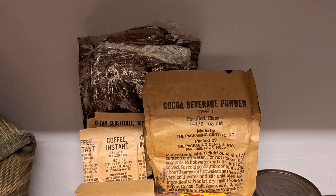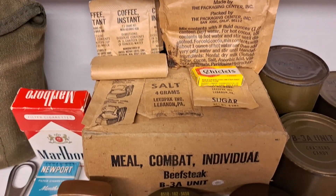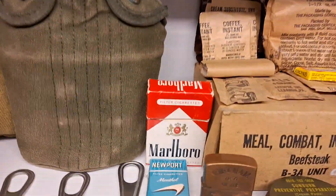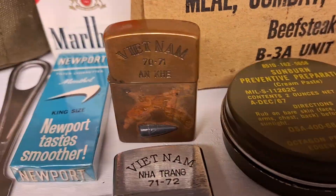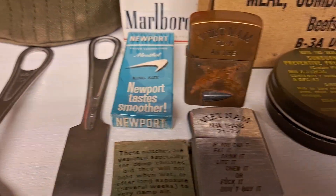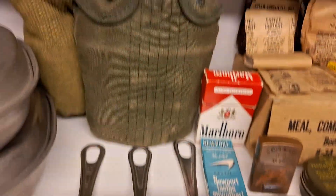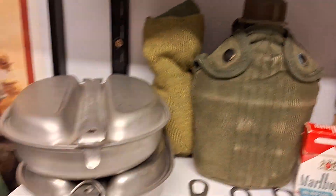All original — everything's original from the Vietnam ration pack. The Marlboro cigarettes, Newport, and two opened Zippo lighters and matches. All the fork, spoon and knife — all original. The second water bottle, also original.